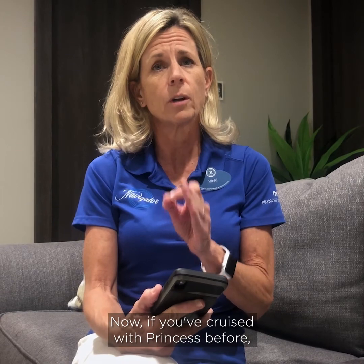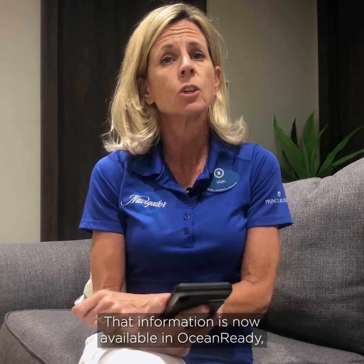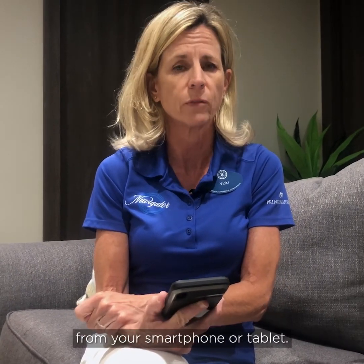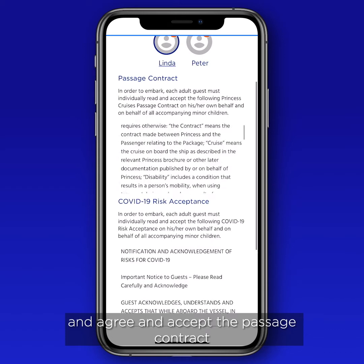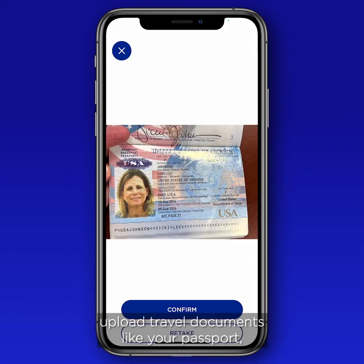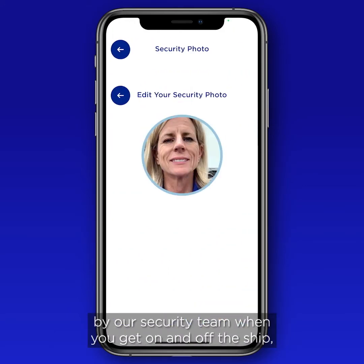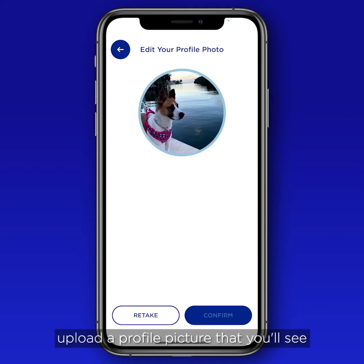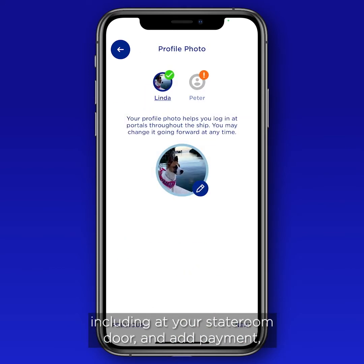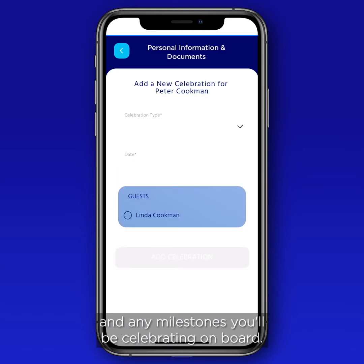If you've cruised with Princess before, you may remember going to the Princess website to provide information like your emergency contact, emergency airport, and other important travel details — that information is now available in Ocean Ready. Within personal information and docs, you'll add your personal info and agree to the passage contract and the COVID risk acceptance agreement, upload travel documents like your passport, take a security photo used by the security team and crew, upload a profile picture visible on portals around the ship including at your stateroom door, and add payment, pin code, emergency contact, travel information, and any milestones you'll be celebrating on board.